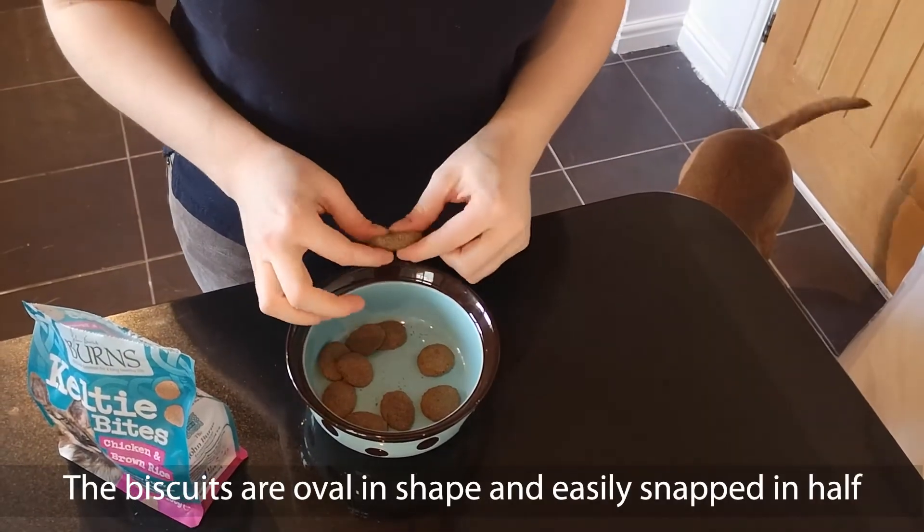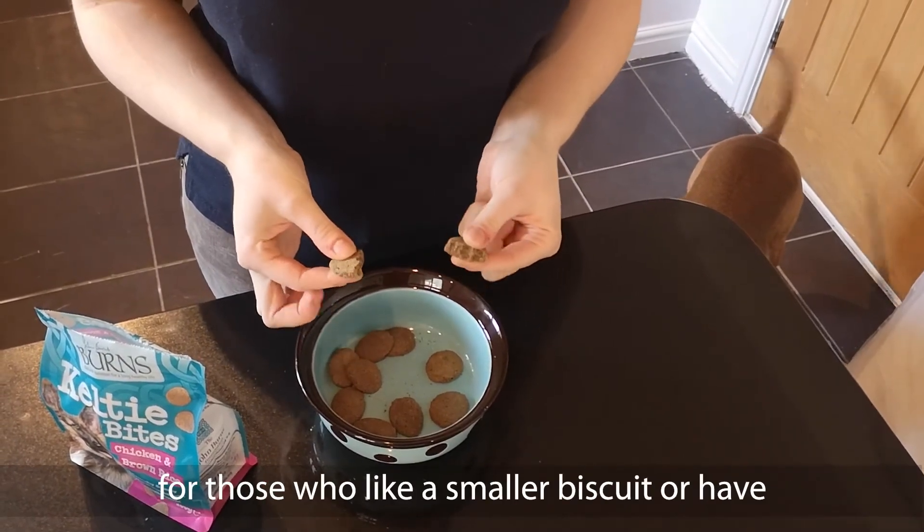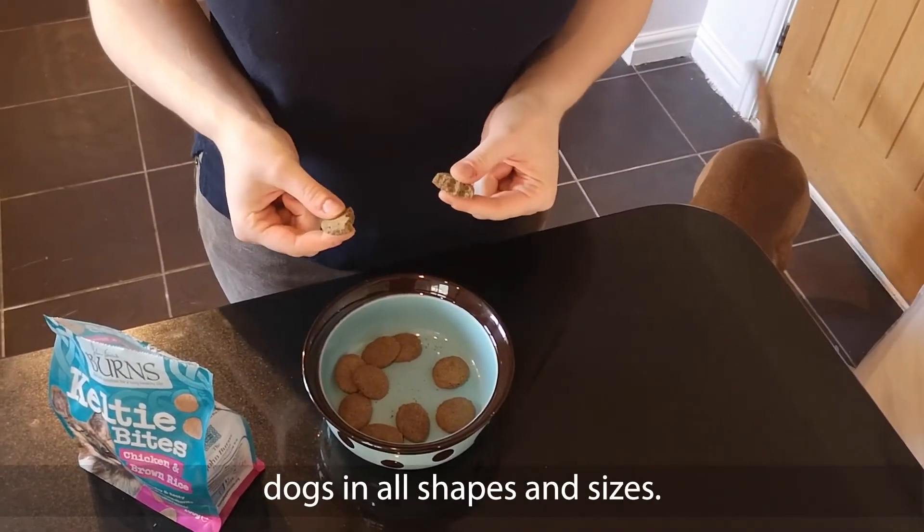The biscuits are oval in shape, and easily snapped in half for those who like a smaller biscuit, or for dogs of all shapes and sizes.